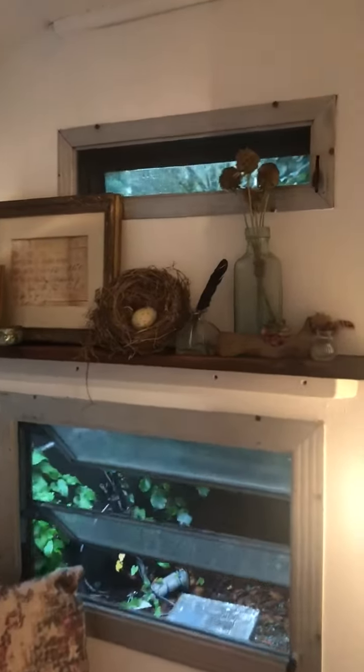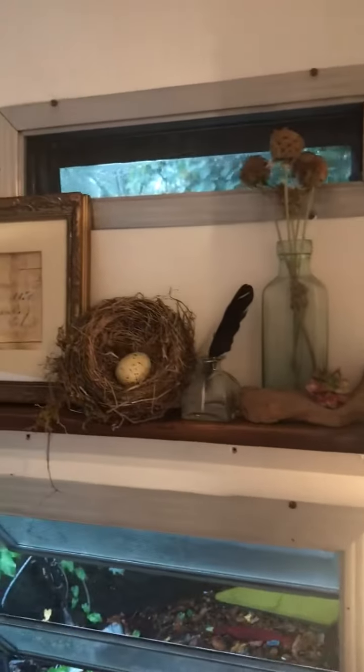My little shelf — this has all me on it.